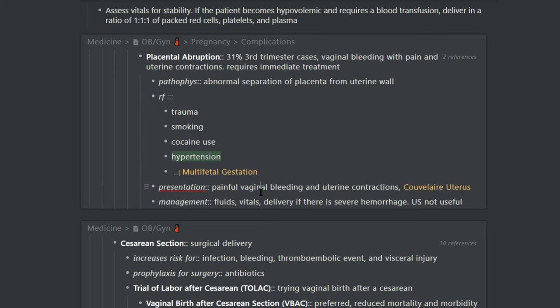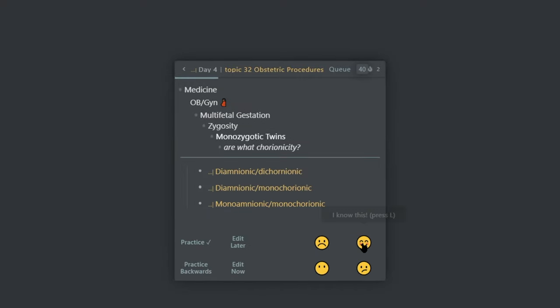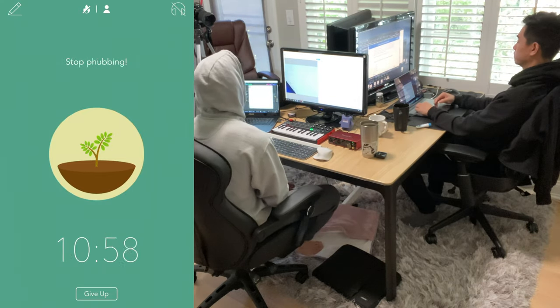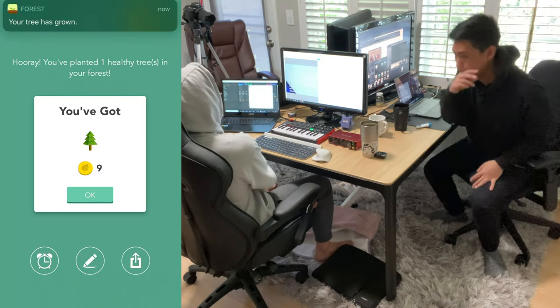I'm using RemNote to study right now. It's definitely my favorite study app because it uses the best scientifically proven study strategies. Basically whenever you take notes in RemNote, it automatically turns everything into flashcards with spaced repetition. That way for things I don't know well, I'll see them more often, and for things I do know well, I'll see them less often. My favorite thing about RemNote is the workflow — I'm a pretty messy studier, but RemNote is very forgiving because it allows you to work in any document and pull information from anywhere at any time. It allows you to study very organized without having to worry about being organized.